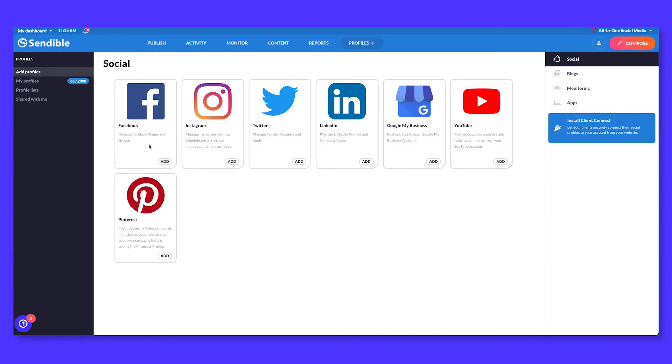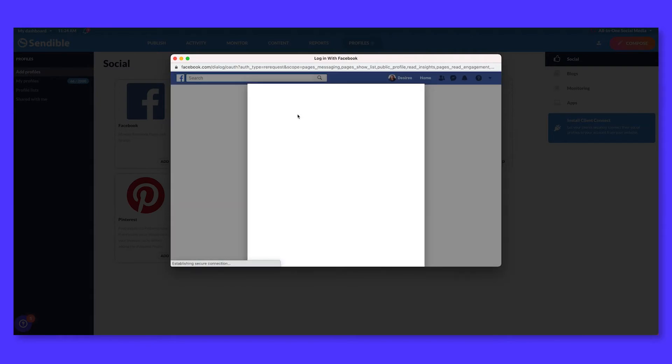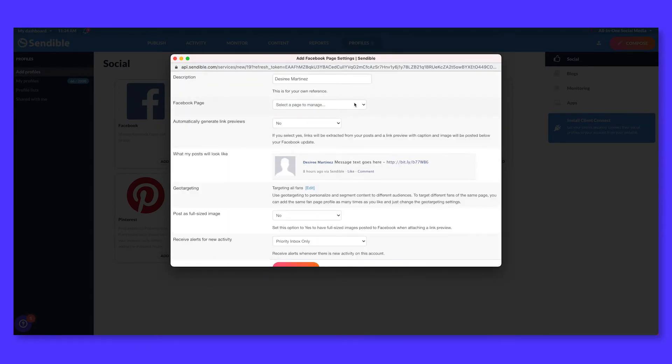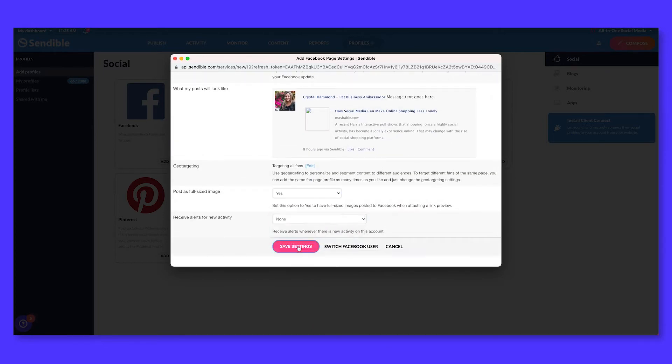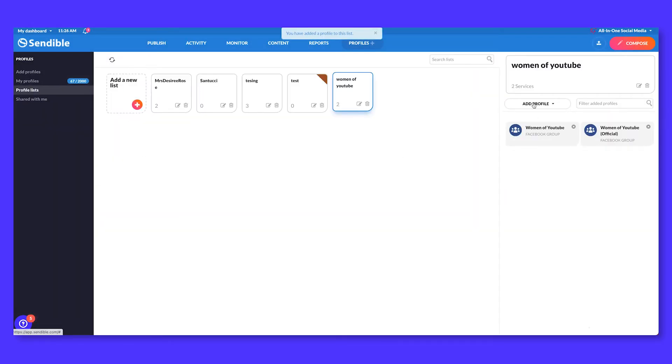As my client list grew, so did my team, which meant I needed a way to add team members and assign accounts to them. There's really no need for every team member to have access to all the clients the agency manages. Once the social profiles are added to Sendable and organized into a list, I'm able to assign profiles to users so they can start posting content and managing the client's content. As the master account manager, I'm able to monitor all of the accounts to make sure everything is running smoothly and calendars are being managed correctly.